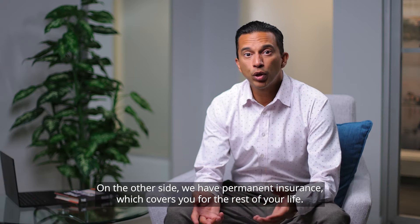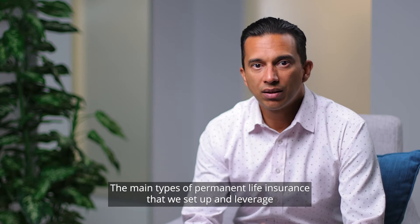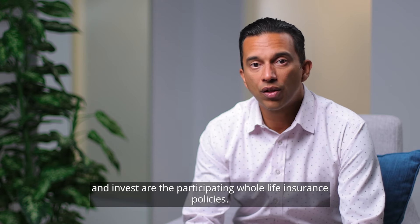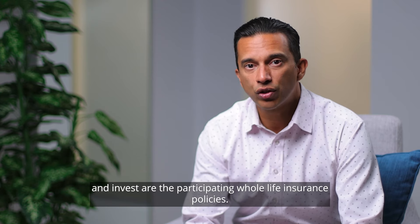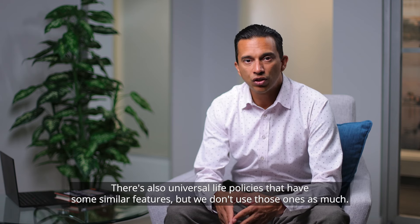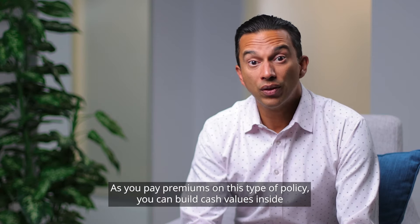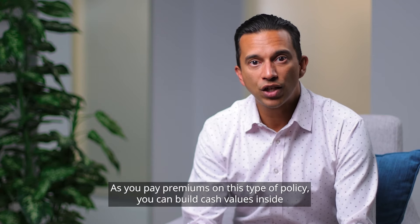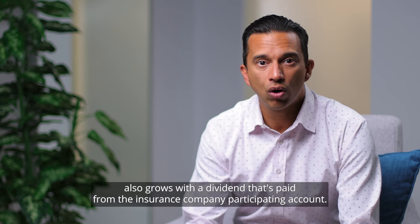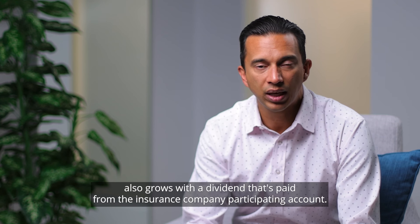On the other side, we have permanent insurance, which covers you for the rest of your life. The main types of permanent life insurance that we set up and leverage and invest are participating whole life insurance policies. There are also universal life policies with some similar features, but we don't use those as much. As you pay premiums, you build cash values inside, and in participating whole life policies, the cash value also grows with a dividend paid from the insurance company's participating account.